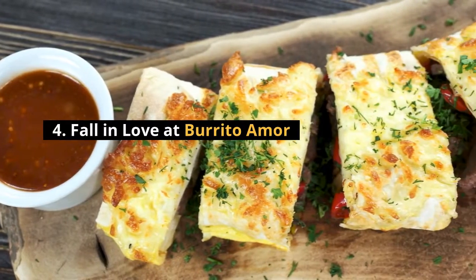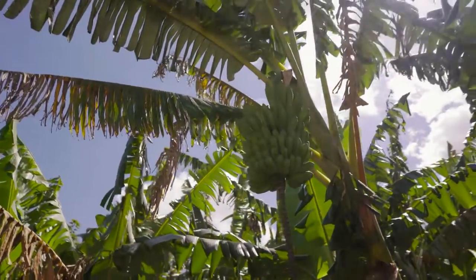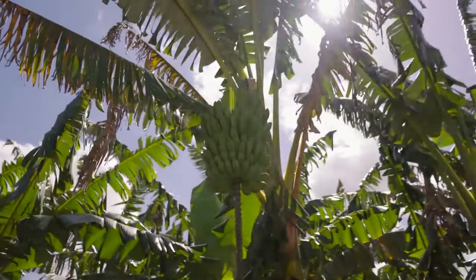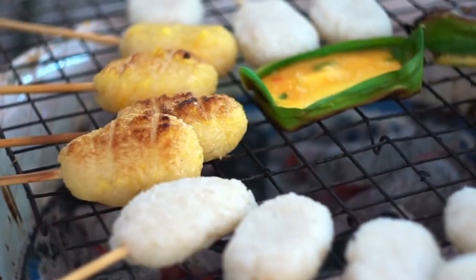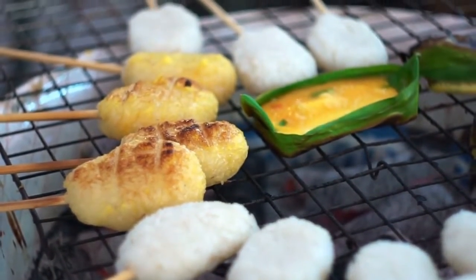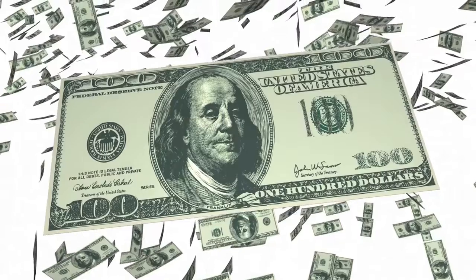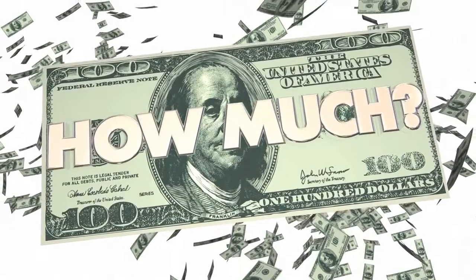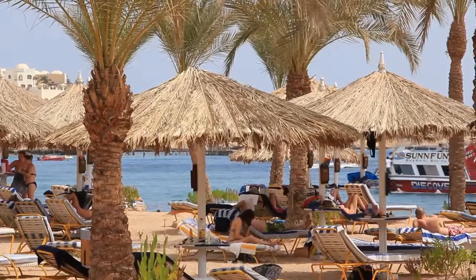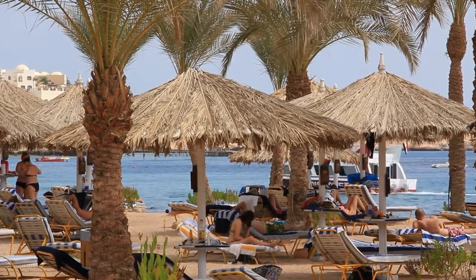Number four: fall in love at Burrito Amor. I've had thousands of burritos in my lifetime and I can't think of any tastier than the creative banana leaf-wrapped burritos served up at Burrito Amor. Located along Tulum's main road on the south end of town, Burrito Amor serves up some of the most delicious food in town, and best of all the average price is only about 100 pesos — just over $5. This is easily one of the best places to eat in Tulum and a can't-miss stop when you're in Tulum town.